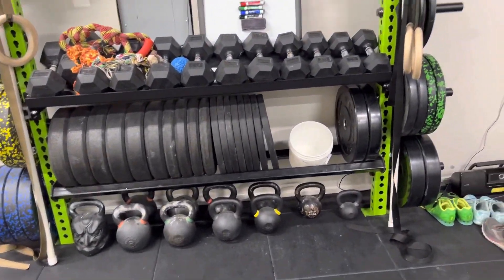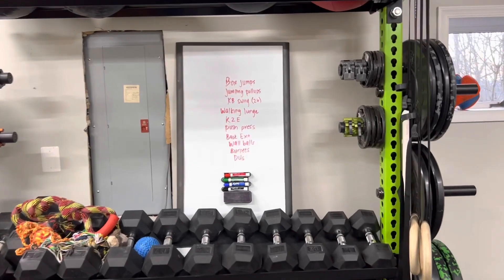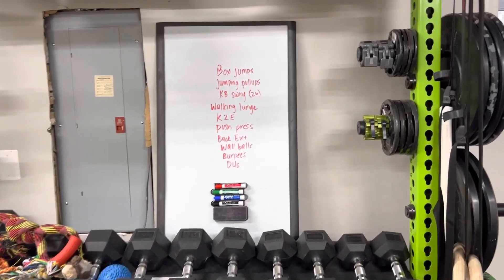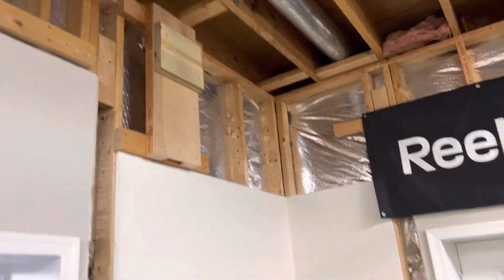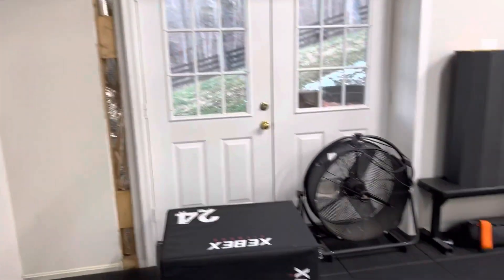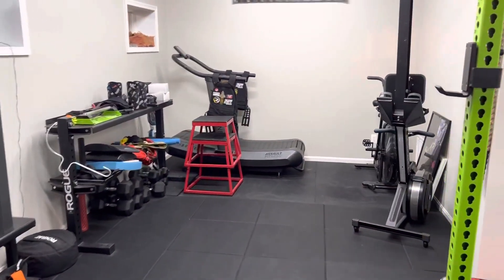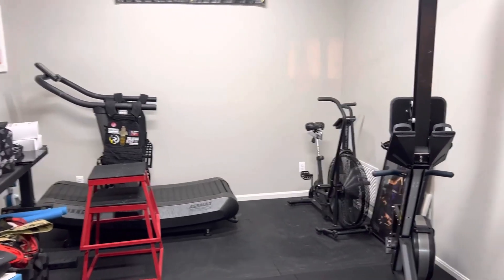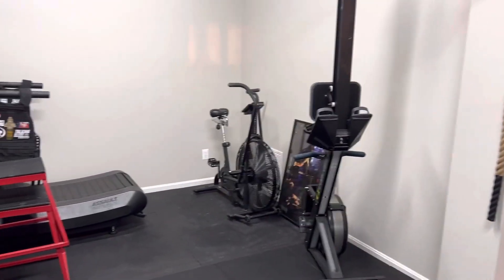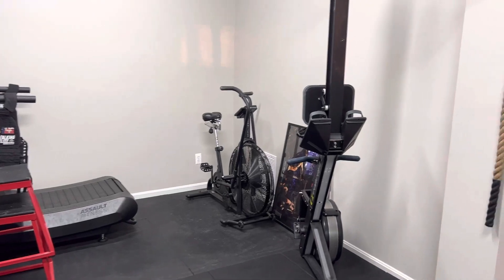We have assorted kettlebells, our whiteboard that we still haven't actually attached — we'll get to it at some point — Danielle's wall ball space, and then turn the corner and we have the cardio corner with our runner, bike, and rower.